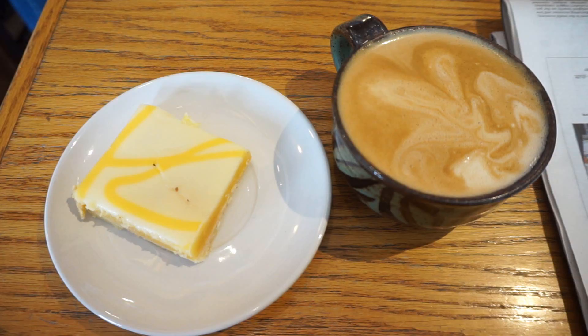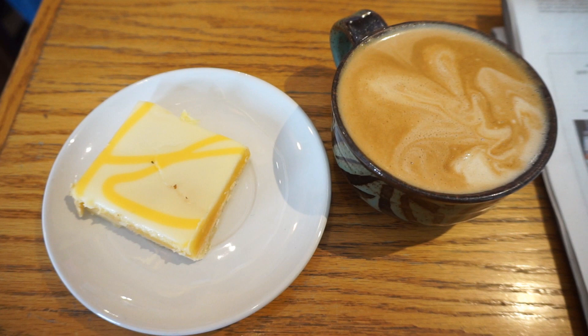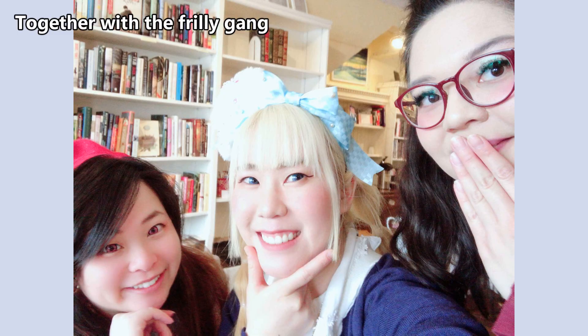I had a lemon square and it was really good. And here is my coordinate for today. The key point of today's coordinate is the Usakumiya headband.